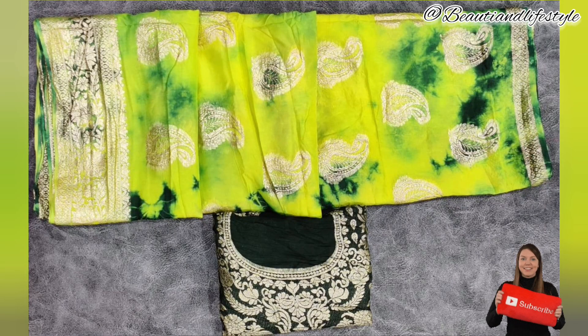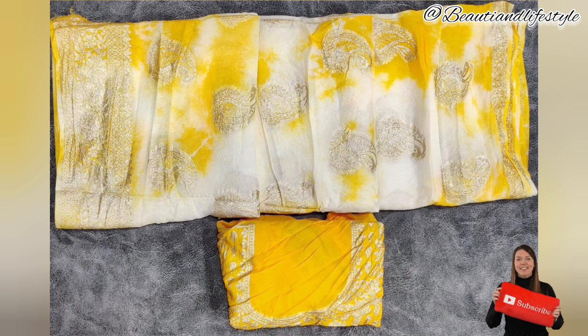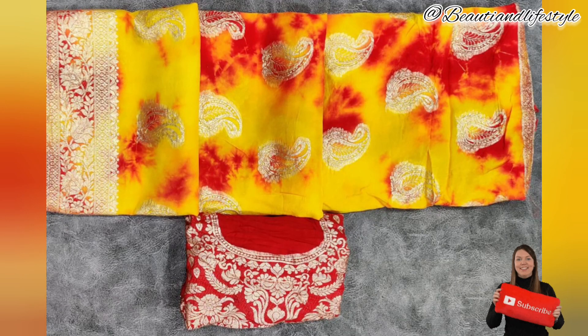To give you a better idea of how this sari looks when worn, we have a model showcasing it. As you can see, the sari gracefully enhances her beauty and accentuates her curves. Whether it's a wedding, festival, or party, this sari will surely make you stand out.